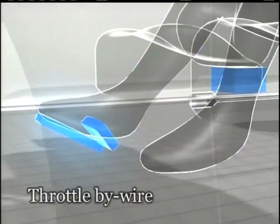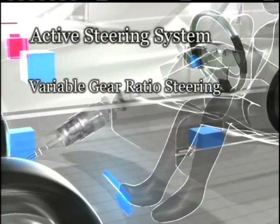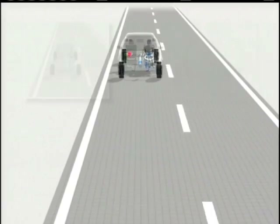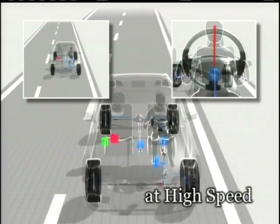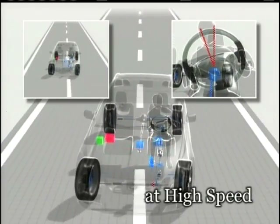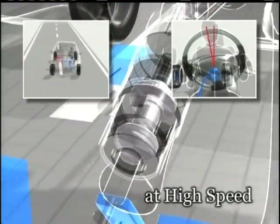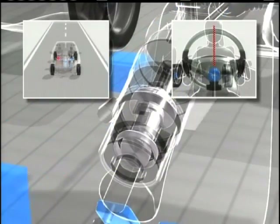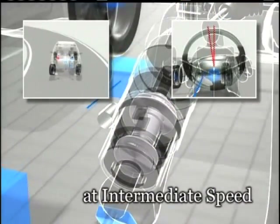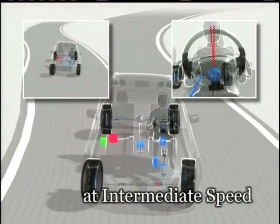In addition to throttle-by-wire and brake-by-wire, VDIM is controlled by an active steering system employing variable gear ratio steering. VDIM's variable gear ratio steering, or VGRS, is an active steering system that achieves the best possible vehicle responsiveness by adjusting the gear ratio in response to various speed ranges and driving conditions. The active steering system stabilizes the car's driving, implementing minute adjustments such as corrective steering.